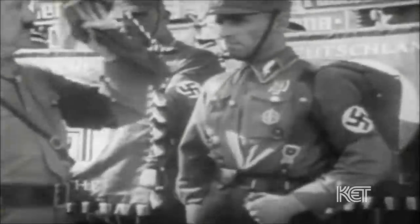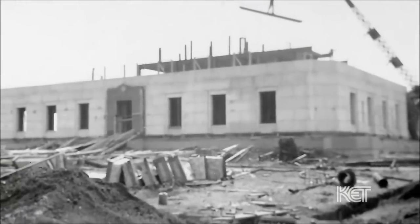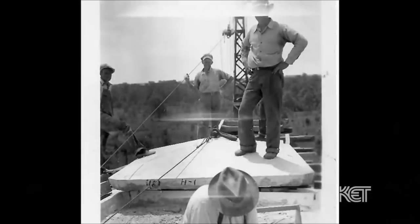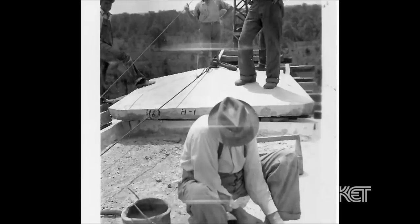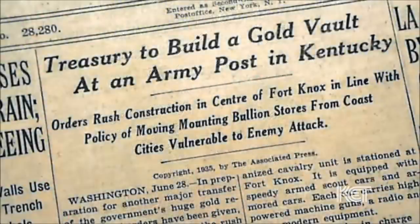They were concerned about gold reserves kept at New York and Philadelphia being attacked, so they decided to construct the gold vault at Fort Knox because it was a thousand miles inland from the eastern coast. It was west of the Appalachian Mountains, which at that time was a reasonable barrier, and also it was the home of the new armored force for the United States Army, which would help protect it.